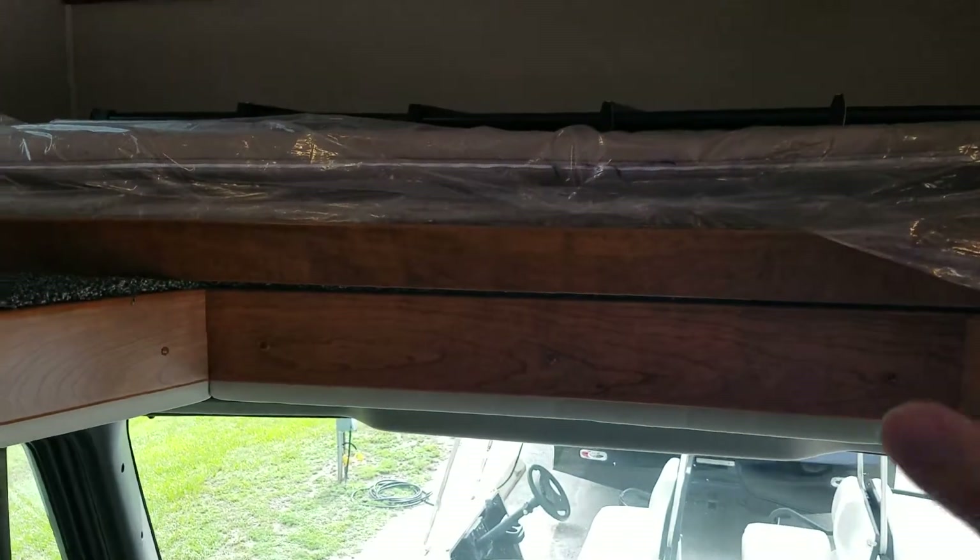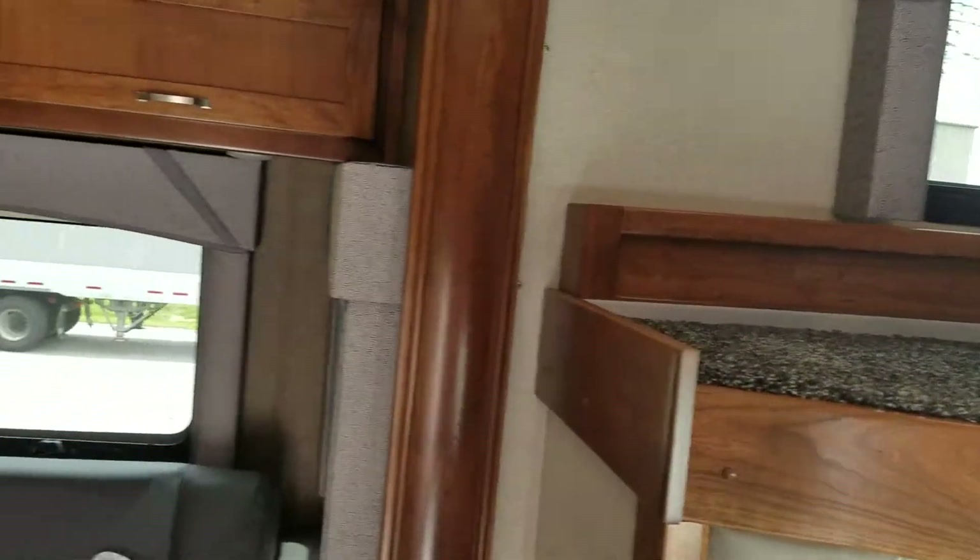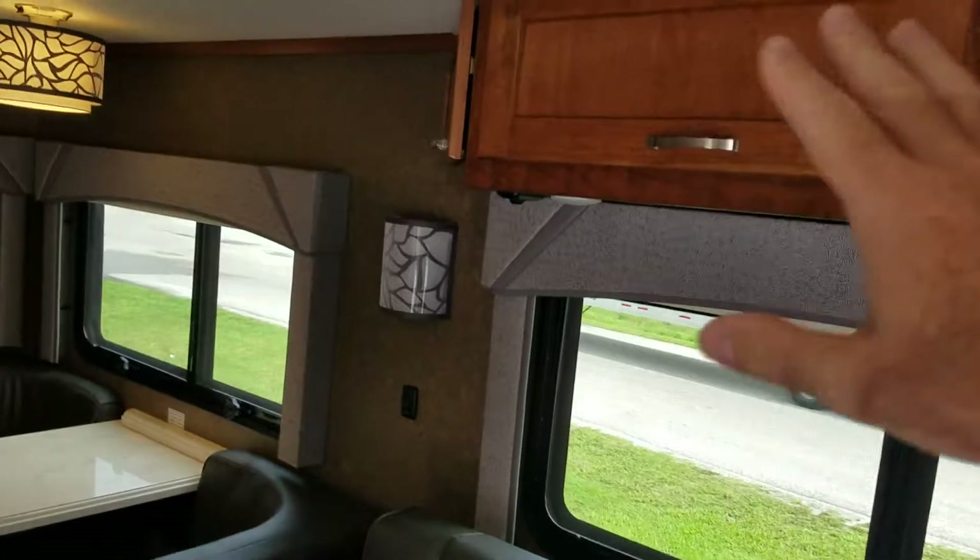You have a sleeping area up here — this will come out for sleeping. The stereo system is awesome in this unit and everything is solid wood.